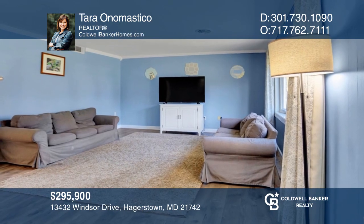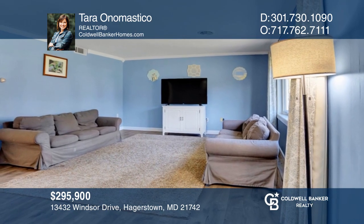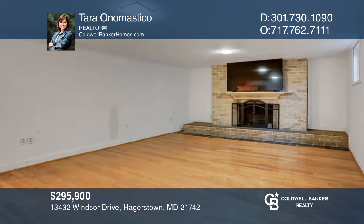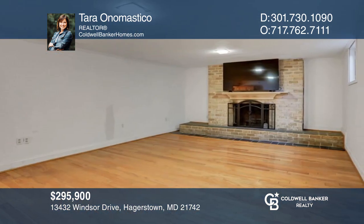This three-bedroom, two-bath brick rancher boasts a living room, eat-in kitchen, and finished lower level with a fireplace. Tara Onamastico can tell you more.